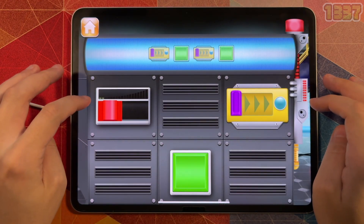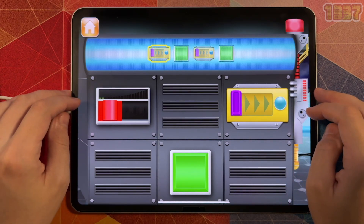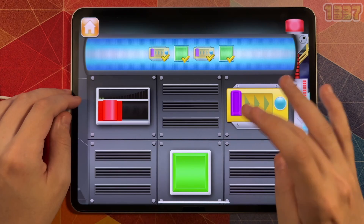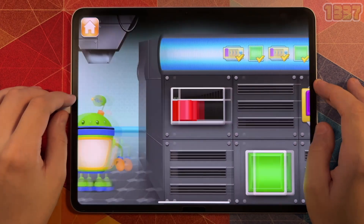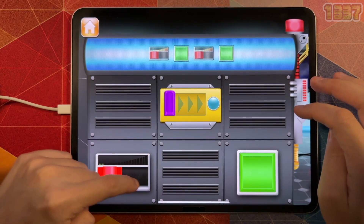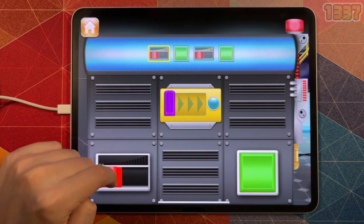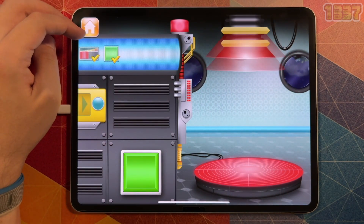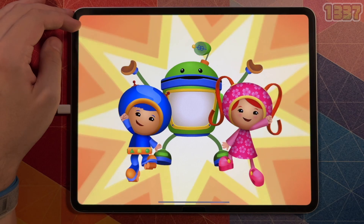Let's make some more toys, Umi friend! The pattern is purple slider, green button, purple slider, green button. Now it's your turn — start with the purple slider. Wow, a musical monkey toy! The pattern is red slider, green button, red slider, green button. Now it's your turn. Green button. Red. Green. Look, it's a robot! I love robots!